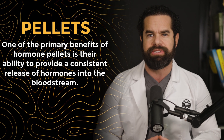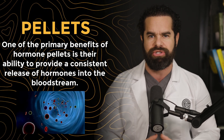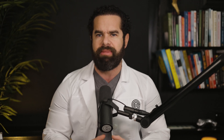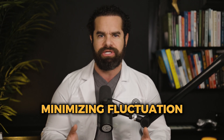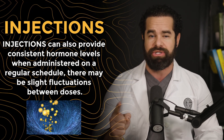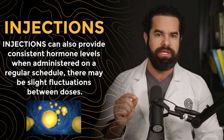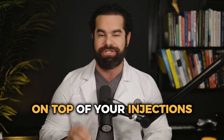One of the primary benefits of hormone pellets is their ability to provide a consistent release of hormones into the bloodstream, helping to maintain stable hormone levels and minimizing fluctuations in symptoms associated with hormone imbalances. While injections can also provide consistent hormone levels when administered on a regular schedule, there may be slight fluctuations between doses. If you miss or delay injections, that can lead to variations in hormone levels, potentially causing symptoms to resurface. So you always want to make sure if you're on injections, you are on top of your injections.